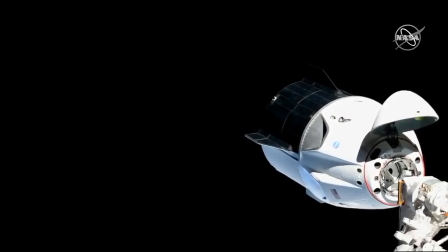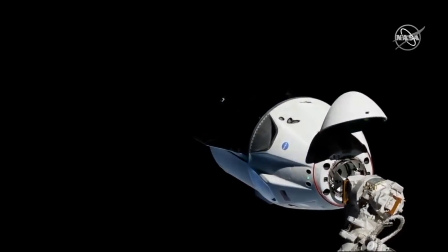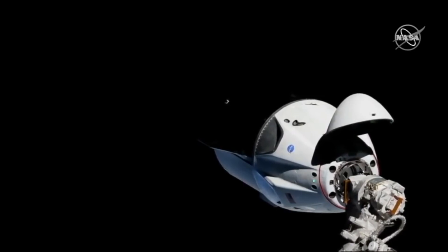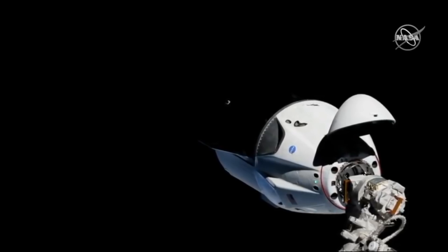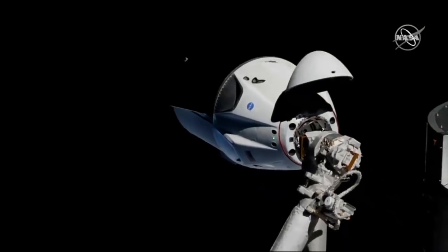At the back you can see the trunk. The trunk has fins on it, with black on one surface for solar panels. It also includes some thermal radiator systems, but it's actually pretty simple compared to the service modules on the Apollo command module, Starliner, or Orion. As the name suggests, the trunk is also a cargo area that can carry unpressurized cargo.